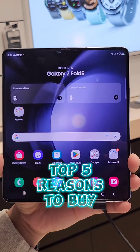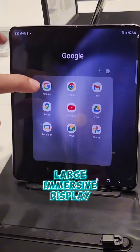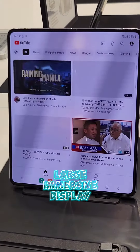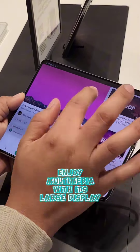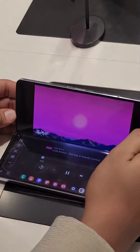Top 5 Reasons to Buy Samsung Galaxy Z Fold 5. Number 1: Large Immersive Display. With its foldable 7.6-inch dynamic AMOLED 2X display, you can now enjoy multimedia and games at their best.